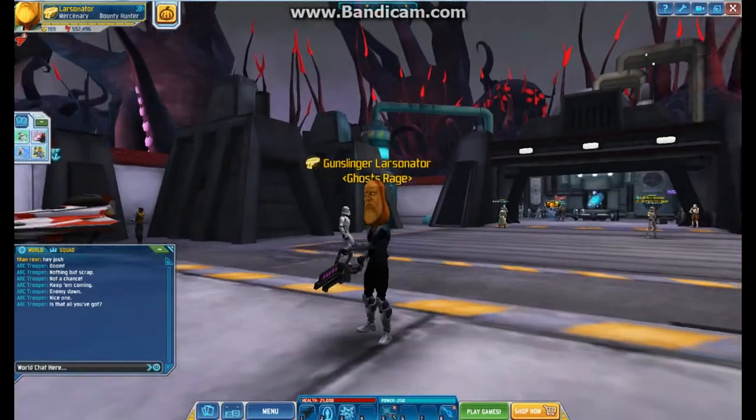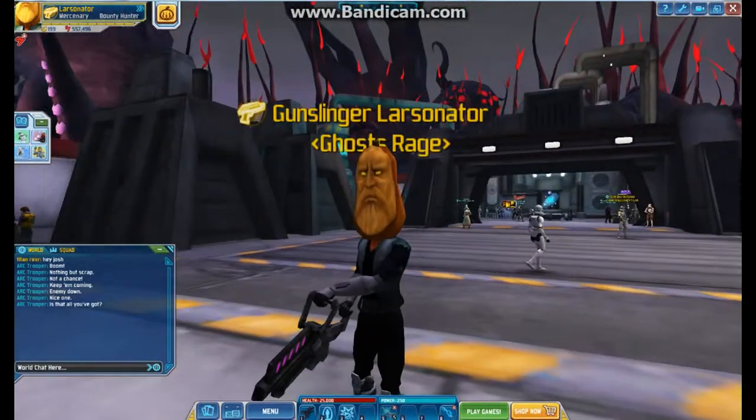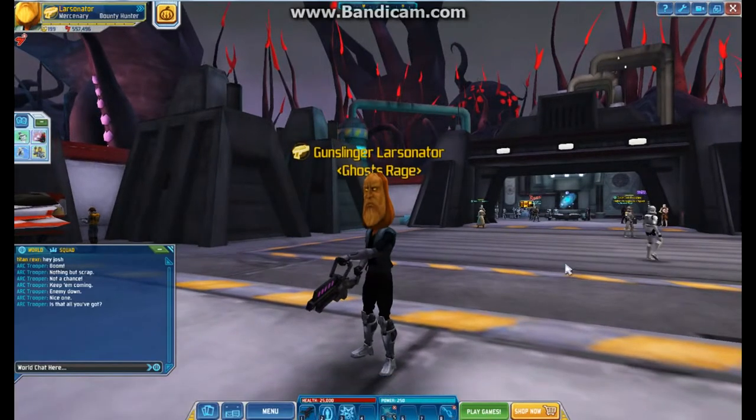That is October 2013's update for Clone Wars Adventures. Stay tuned for more Feluccia quests, a brand new CWA series coming up once that's over, update videos every month, and more from Larcenator Videos.